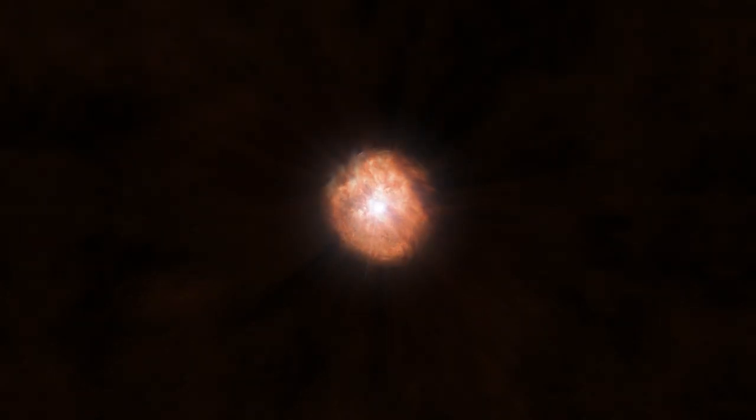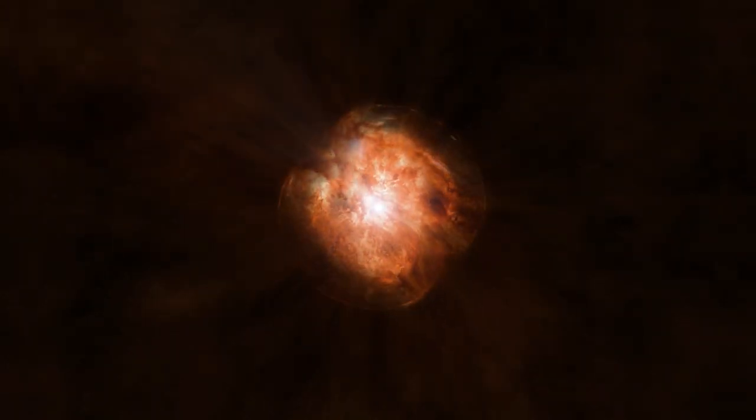Not only has our understanding of the object evolved over time, but the Southern Crab Nebula itself is evolving as well. There may even be more eruptions, forming more bubbles of gas and dust.